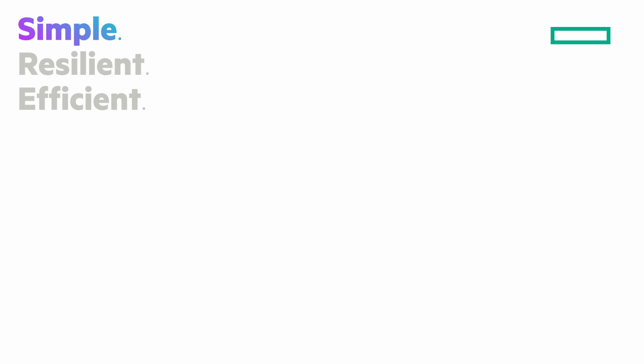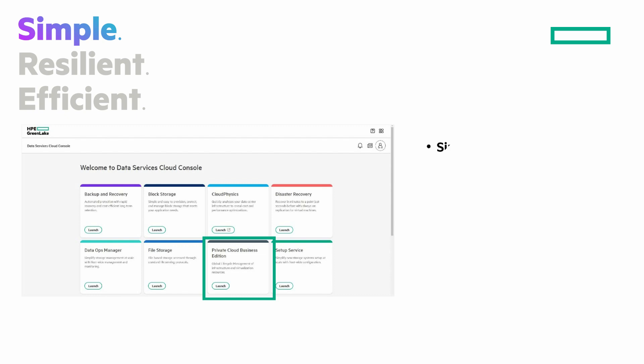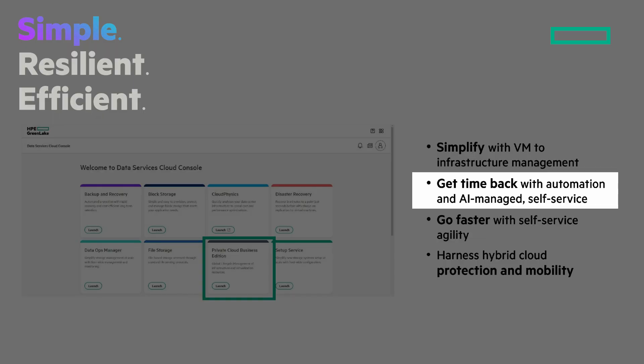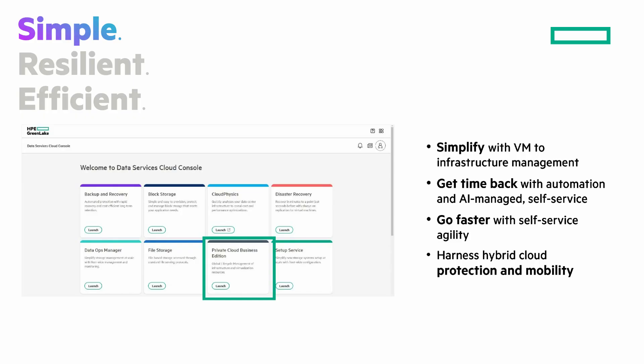Let's look at what sets HPE GreenLake for Private Cloud Business Edition apart. It's simple, resilient, and efficient. Starting with simple: from your HPE GreenLake console and data services cloud console, you click on the tile for Private Cloud Business Edition. It helps you simplify your one-stop VM to infrastructure management across hybrid cloud. Get time back with automation and AI-managed self-service to solve day two and beyond issues. Go faster with self-service agility, and harness hybrid cloud protection and mobility. It's an effortless cloud experience that gives you global management and visibility.